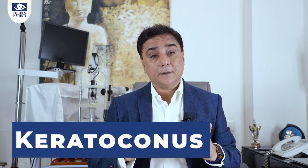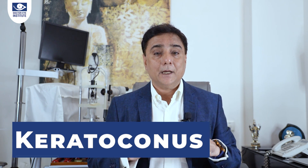Hello friends, I'm Dr. Kumar from Dr. Eye Institute, and welcome to this channel of Eye Logs which has everything to do with vision and eye care. Today is a very interesting topic called keratoconus — it sounds very complicated but it has everything to do with the cornea, which is the front transparent part of the eye.